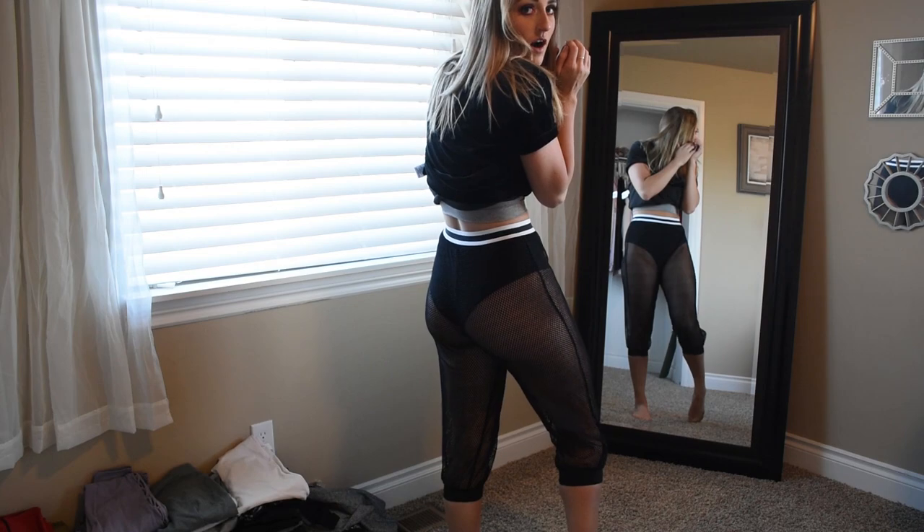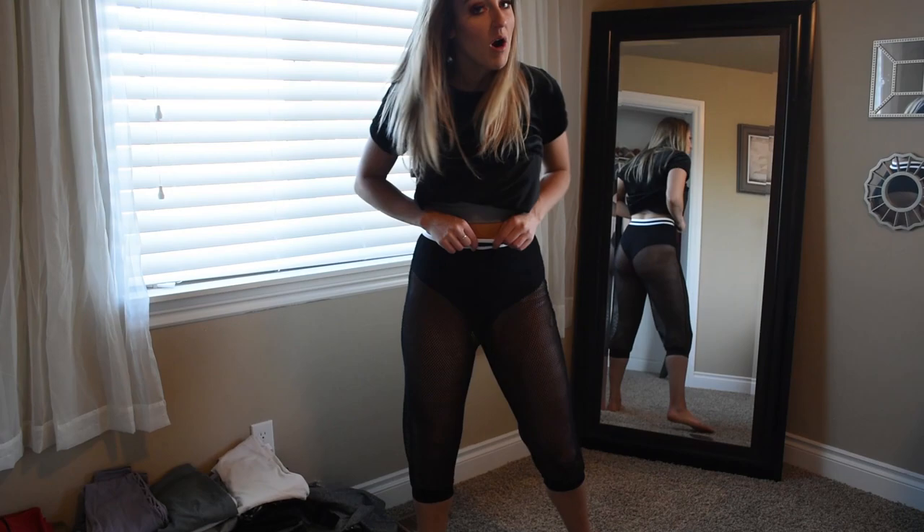Look at the back of them — that's not even subtle. I could never wear these to the gym. But are they squat proof?